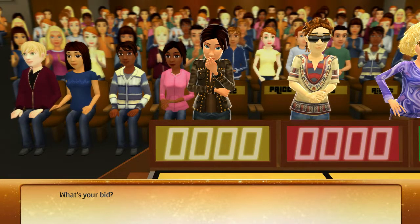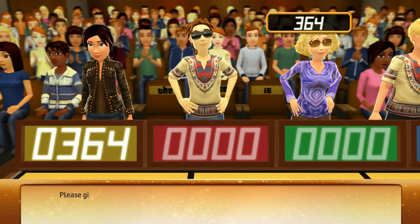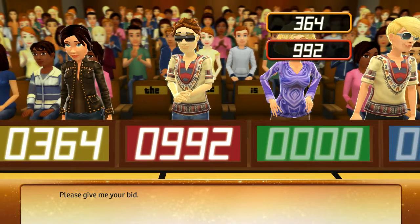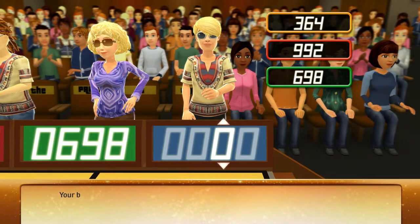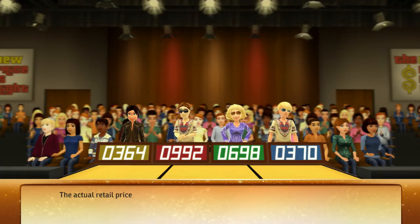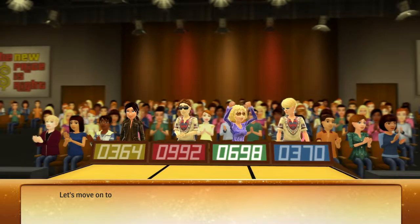Let's start the bidding. What's your bid? Please give me your bid. And how much do you think it's worth? Your bid please. The actual retail price is... Let's move on to the next round.